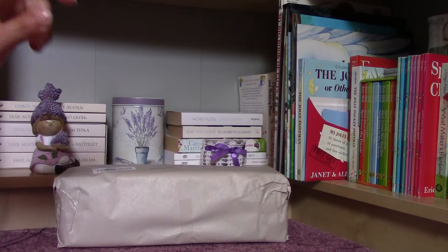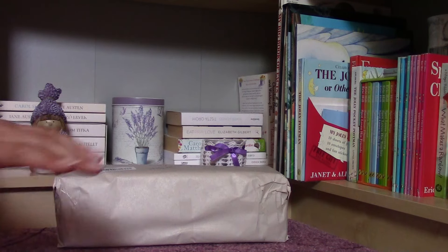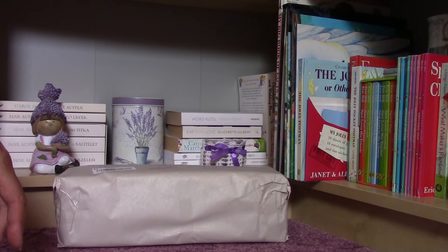Hello everybody, today I am here with a mini haul. I could purchase a doll and two outfits. Now I'm trying to be as frugal as I can with my toy collections and buying new items. I try to do my best and I am very happy because all these things were on discount. Although there were many, many items, I purchased just three of them.